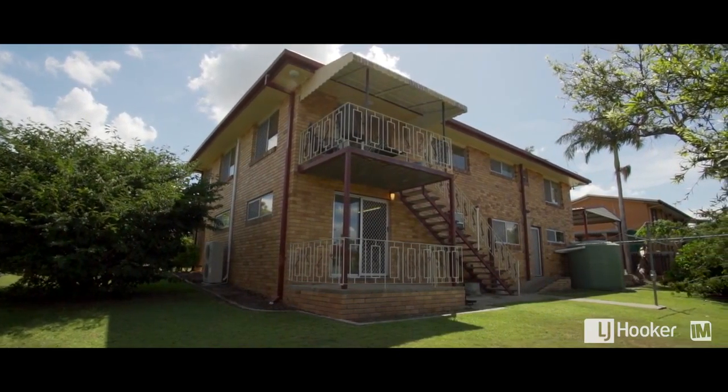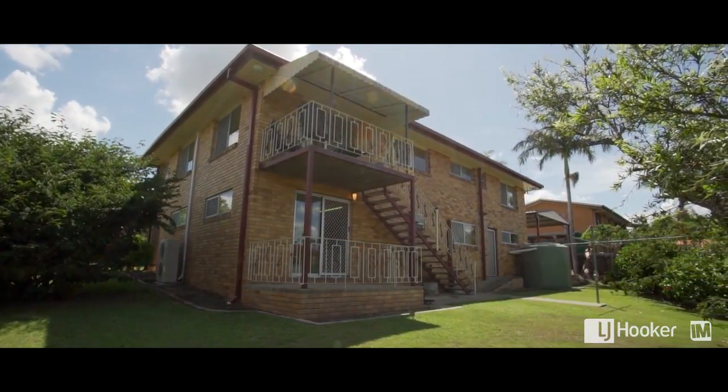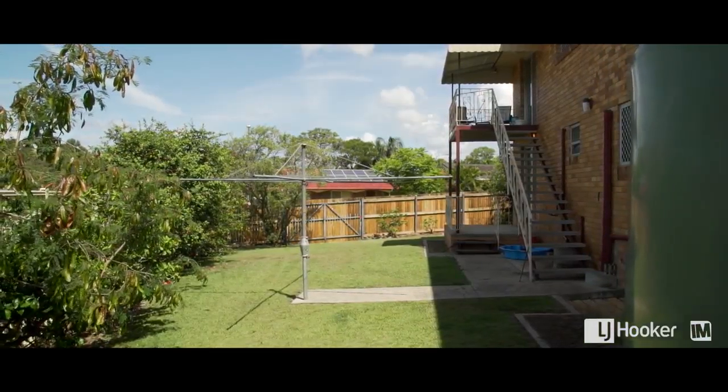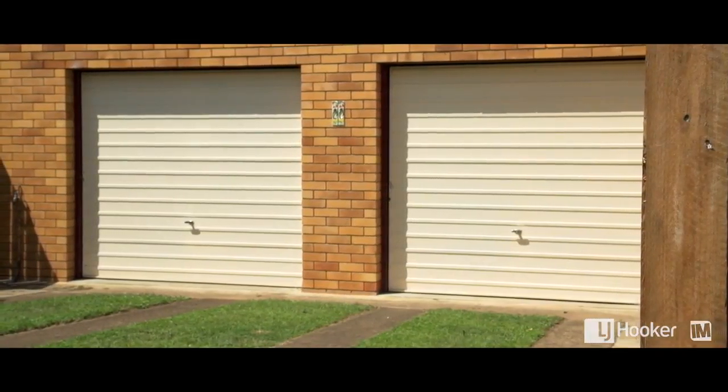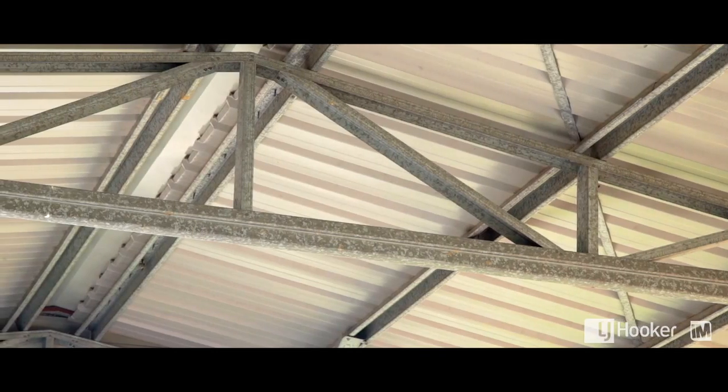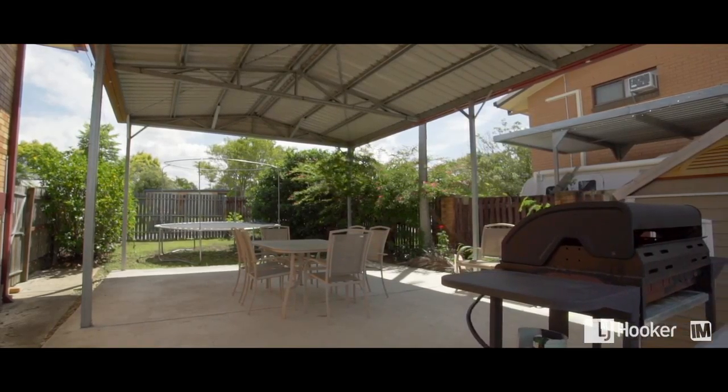You'll be really pleased with what's on offer in the outdoor areas. There are plenty of grassed areas for kids and pets to play, and plenty of options for car parking. You'll enjoy the double garage plus a large four-bay carport with extra height, which could also double as a great outdoor entertaining area.